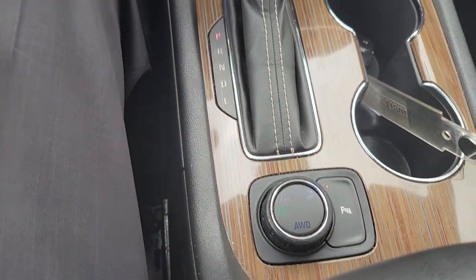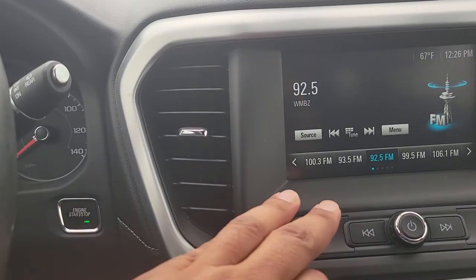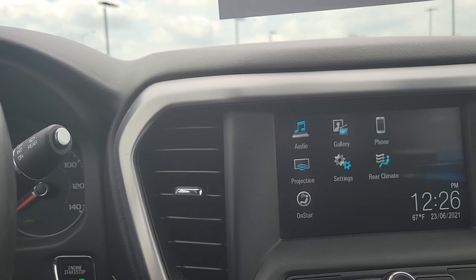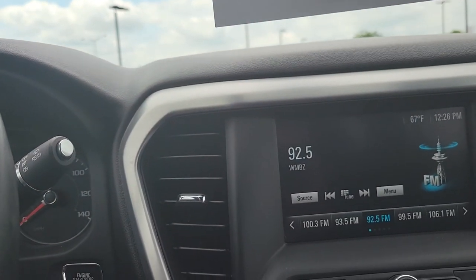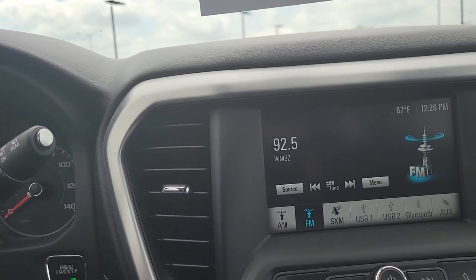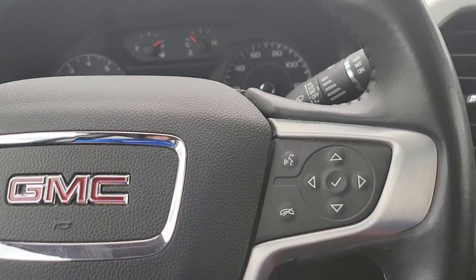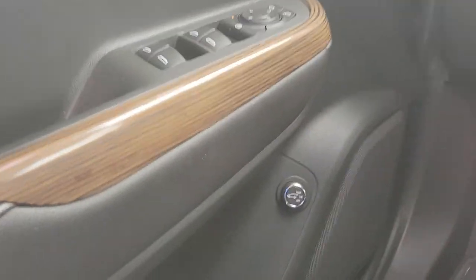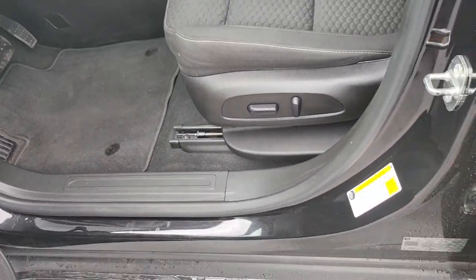We've got an all-wheel drive button right here, gear shifter, heated seats, dual climate control. We also have Wi-Fi, AM, FM, XM, projection, a little bit of the cruise control — your control gadgets right here — power liftgate, electric parking brakes. Step outside a little bit — driver's side convenience.